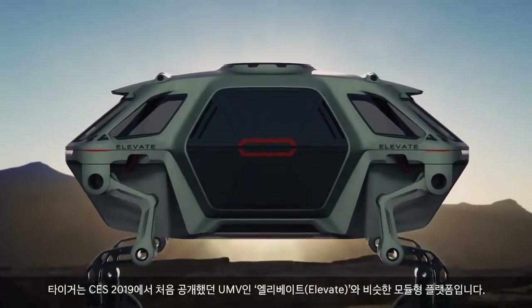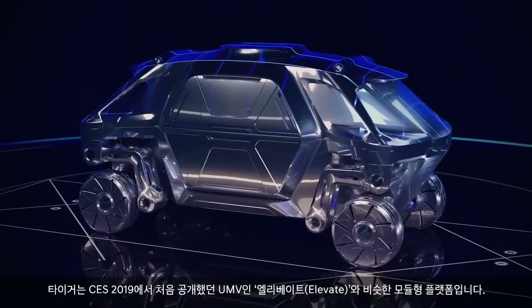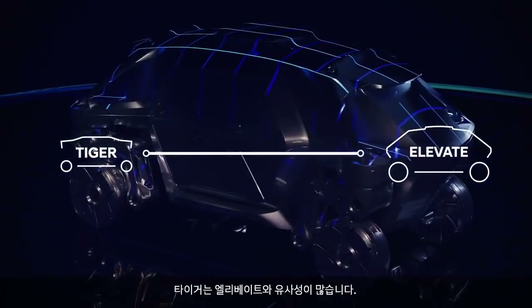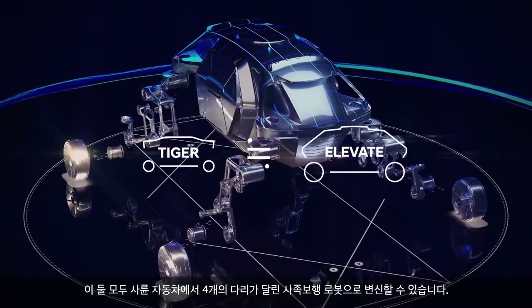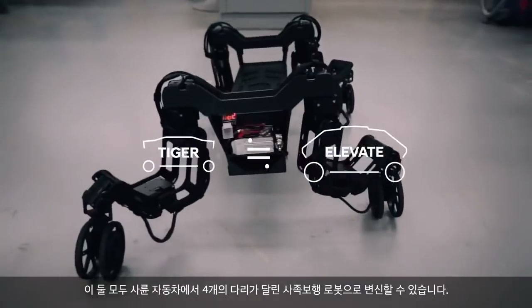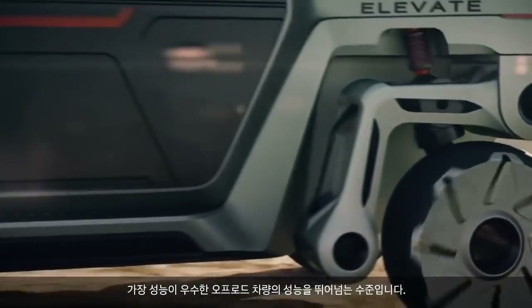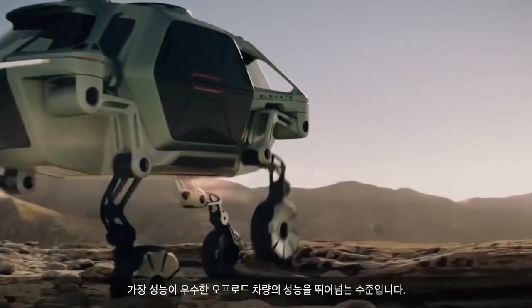TIGER is a modular platform similar to Elevate, our first UMV revealed at CES 2019. The two have many similarities — they both can transform from four-wheel drive to four-legged walking, and are both designed to travel over complex terrain, exceeding the limits of even the most capable off-road vehicles.